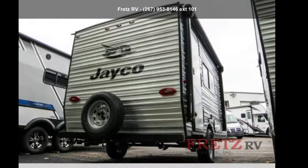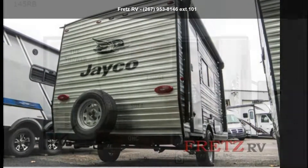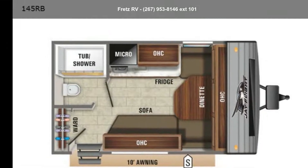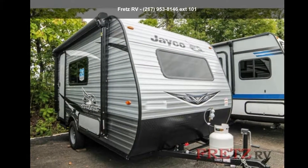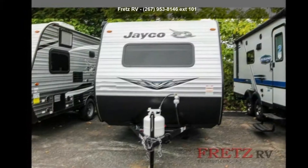Start planning your next trip in this Jayco 2020 Jay Flight SLX7 145RB. Whether you are planning on vacationing, adventuring or just relaxing, this travel trailer does it all.